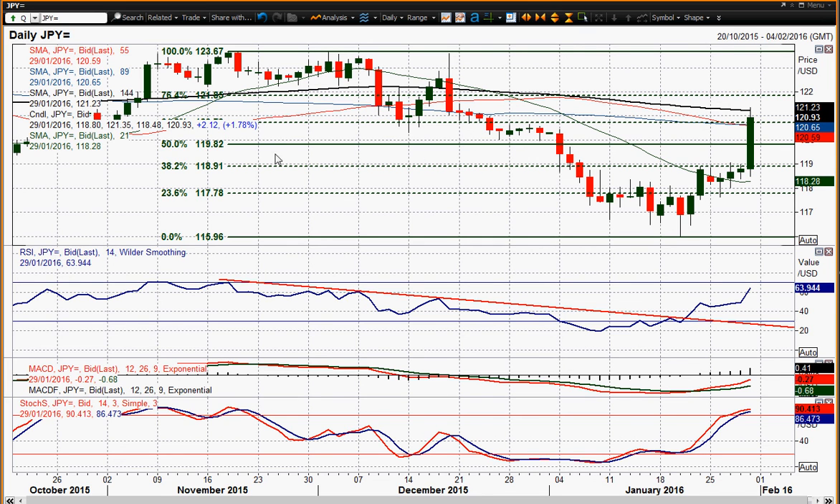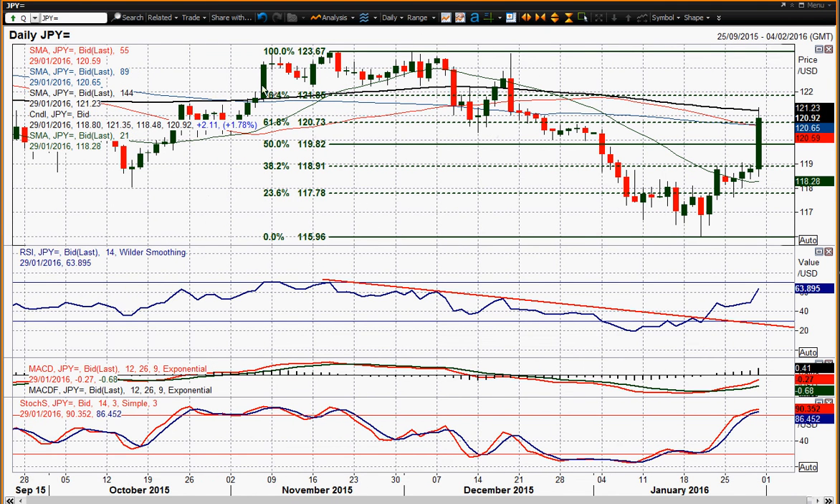You can use the Fibonacci levels as retracements of this move, so the next level on the upside is 121.85 — there are still further gains possibly in this chart. Very strong move and it looks pretty decent for the bulls at the moment. Dollar-yen is obviously a big mover today. I wish you good luck in your trading today and I will speak to you later. Thank you.